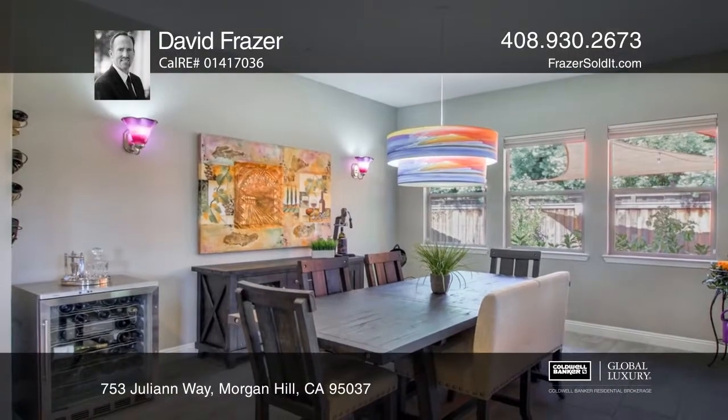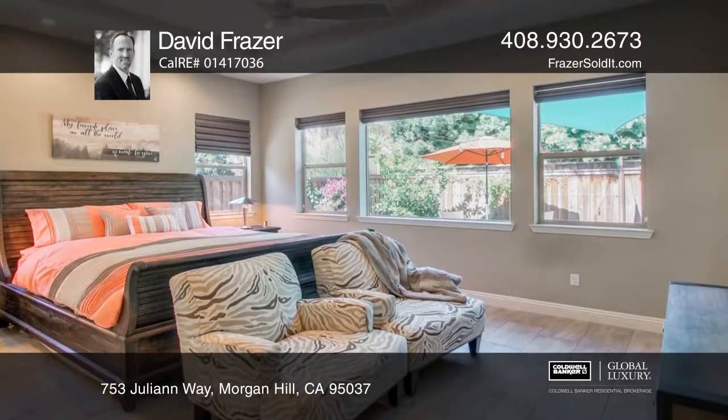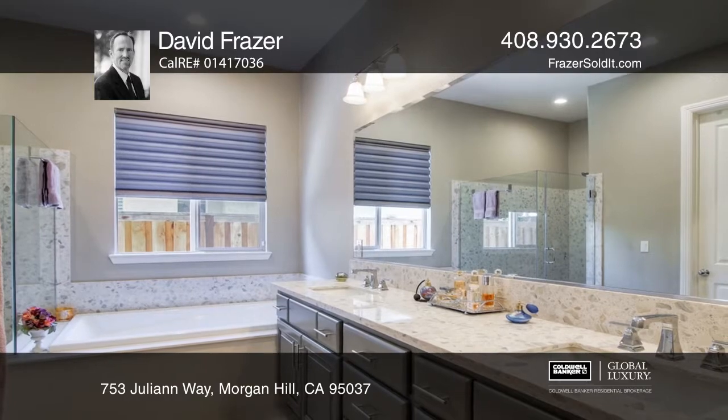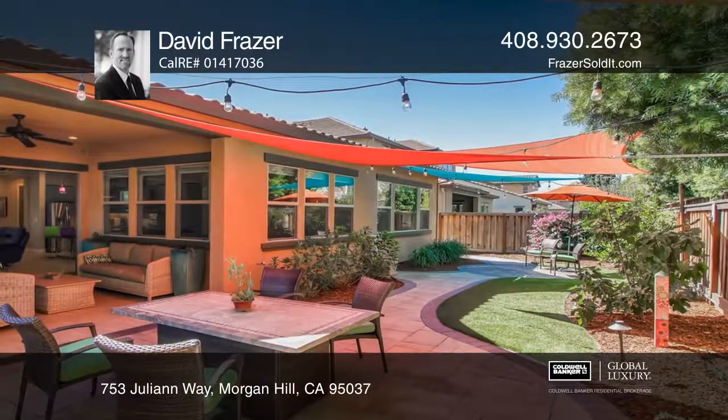The California room is truly a gem, featuring a gas fireplace and stone surround, tiled floors, a ceiling fan, and a stackable three-panel sliding door that opens from the living room to create an indoor and outdoor entertainer's paradise.